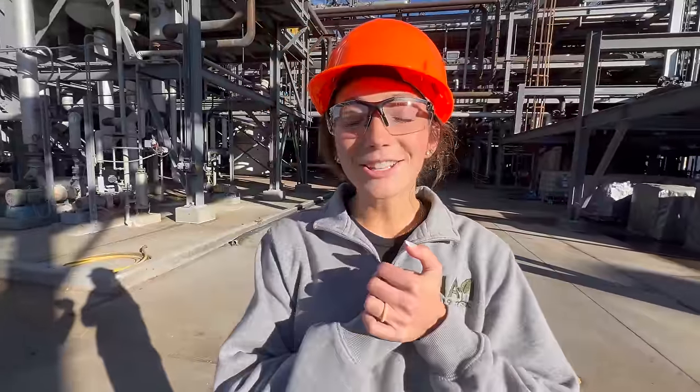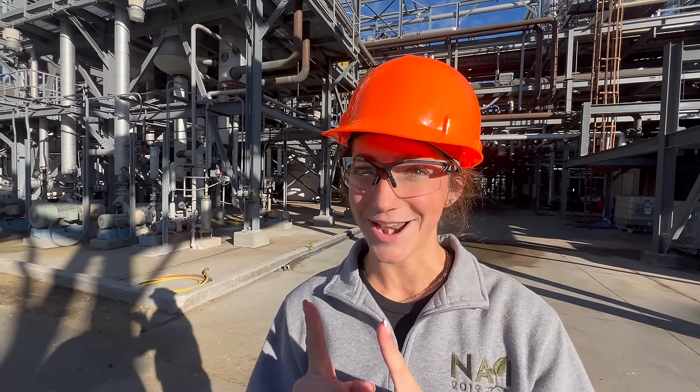This particular location is the oldest ethanol plant in Nebraska and the longest running dry mill ethanol production plant in the United States, as far as I know.